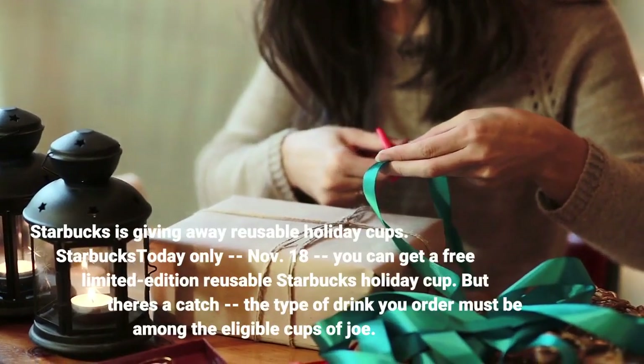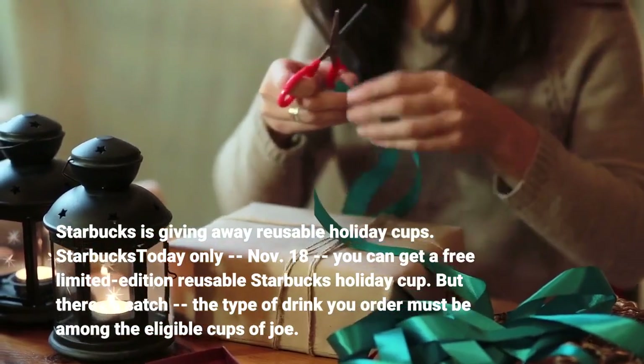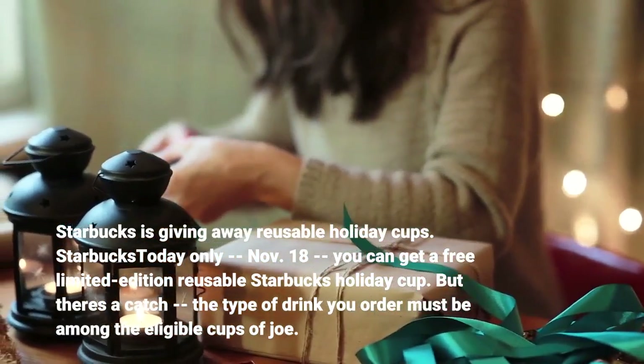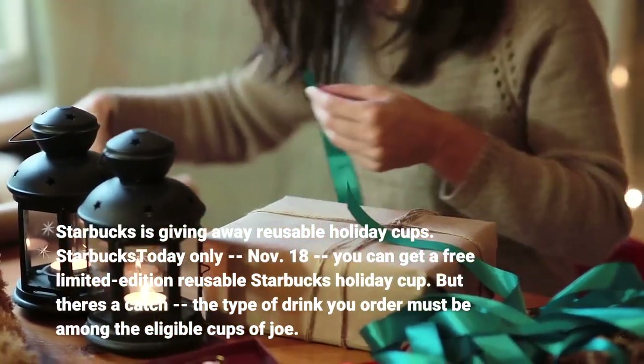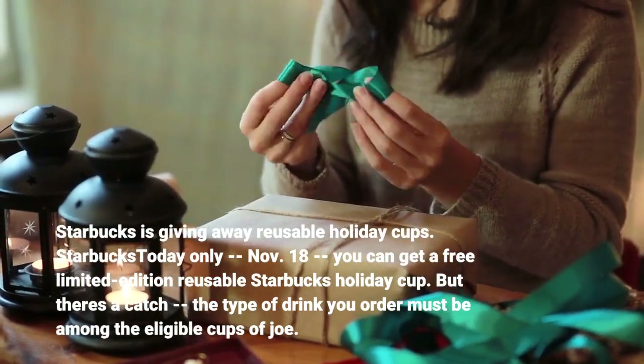Starbucks is giving away reusable holiday cups. Today only, November 18th, you can get a free limited edition reusable Starbucks holiday cup. However, the type of drink you order must be among the eligible cups of Joe.